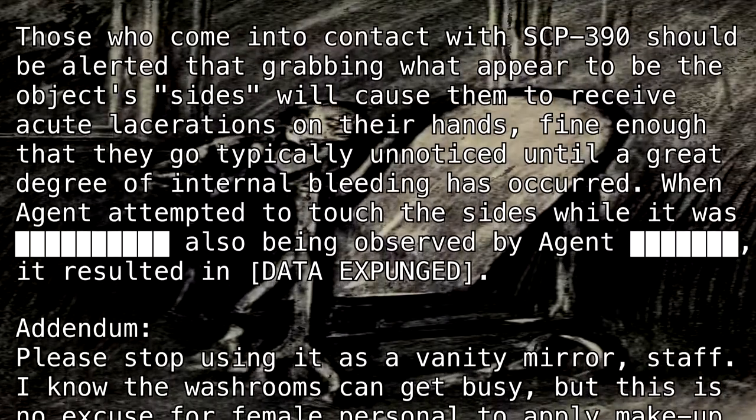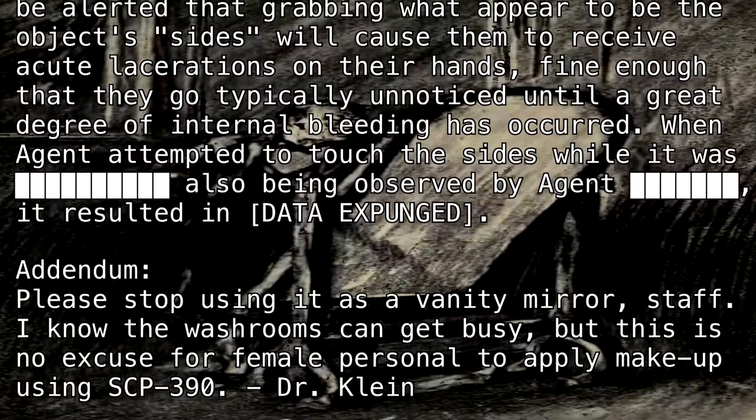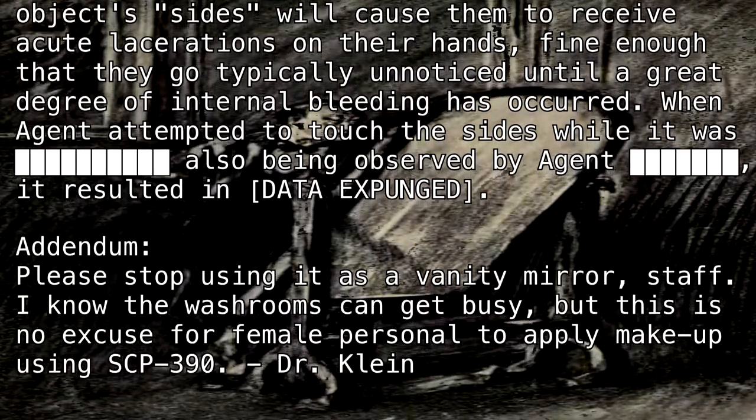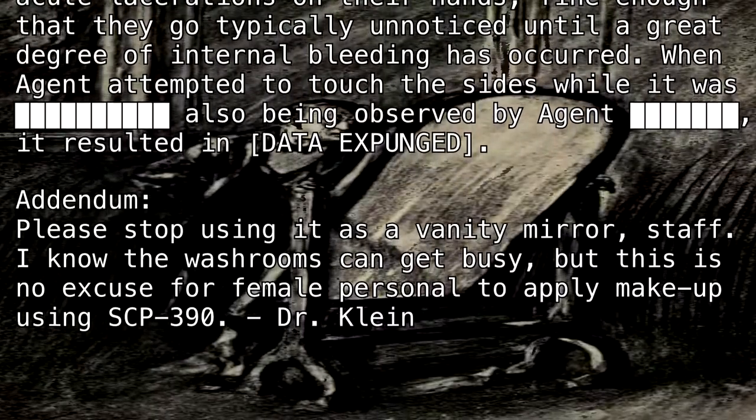Addendum. Please stop using it as a vanity mirror, Steph. I know the washrooms can get busy, but this is no excuse for female personnel to apply makeup using SCP-390. Dr. Kline.